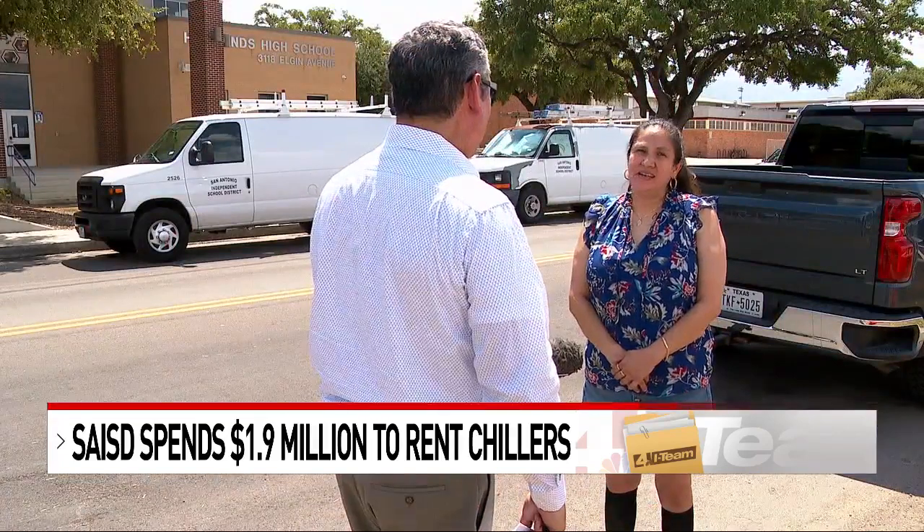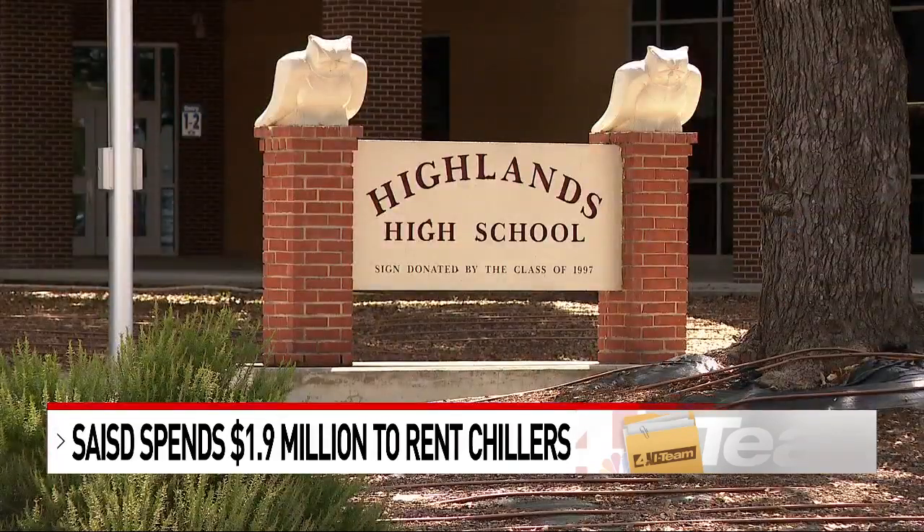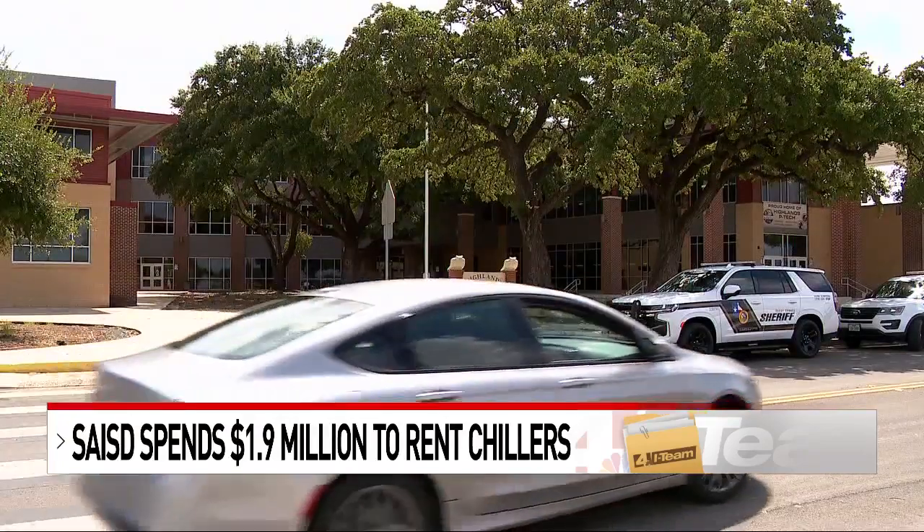"I think it's just a temporary fix. It's just like placing a bandaid over something." Miranda Tierrina says she had to pick up her two children from Highlands High last May because classrooms were too hot.